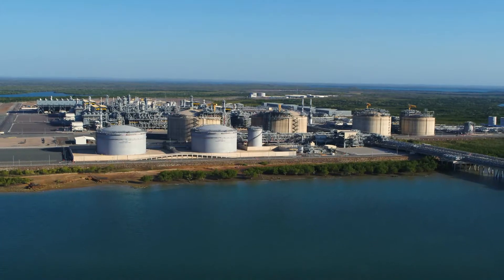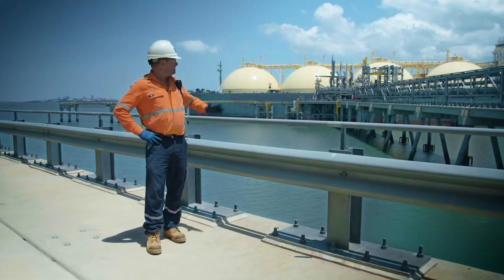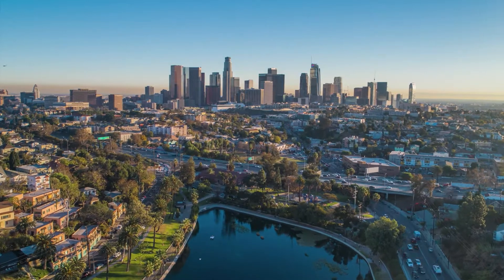The gas is processed into a liquid to reduce its volume, so it's ready to be shipped on purpose-built carriers like this one, to provide energy to homes and businesses all over the world.